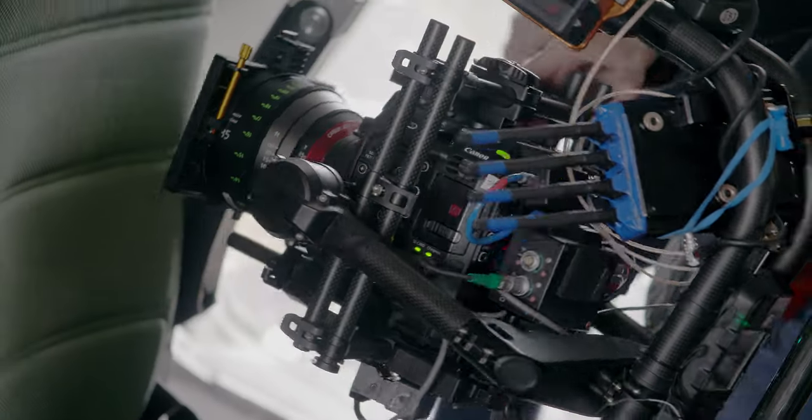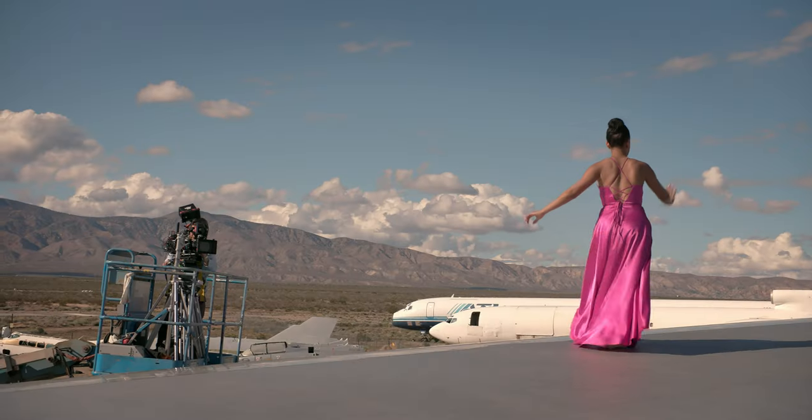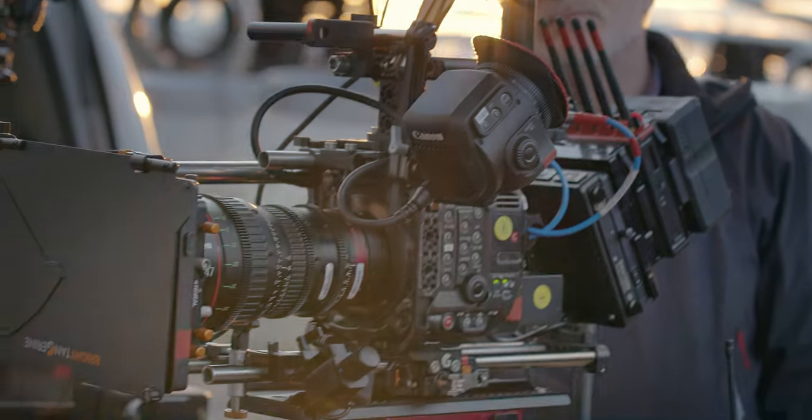We're getting it. It's happening. Hey, I'm Steve Halloran. I'm a director of photography, and we're talking about the launch film that I just shot for the Canon EOS C300 Mark III.